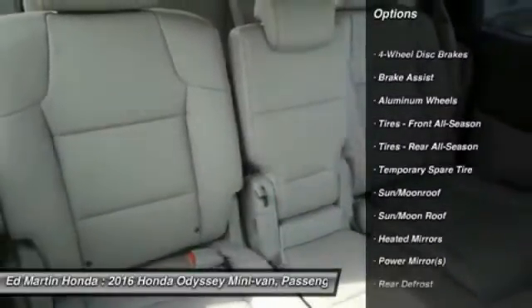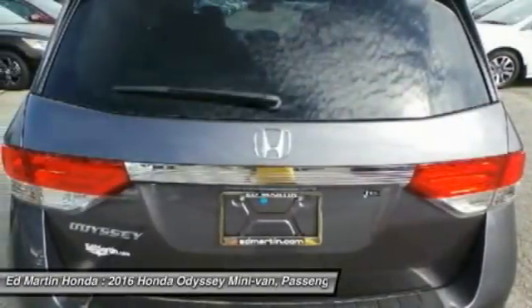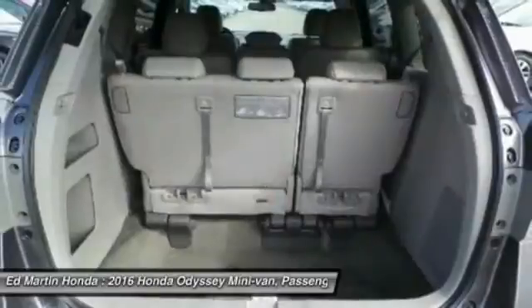Anti-lock braking system, power lift gate, keyless entry, Bluetooth, moonroof, leather-wrapped steering wheel, adjustable steering wheel, power steering.